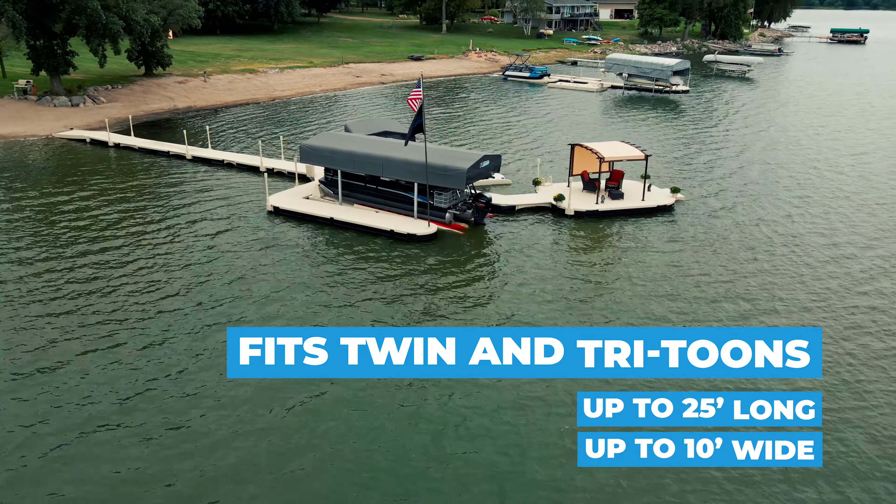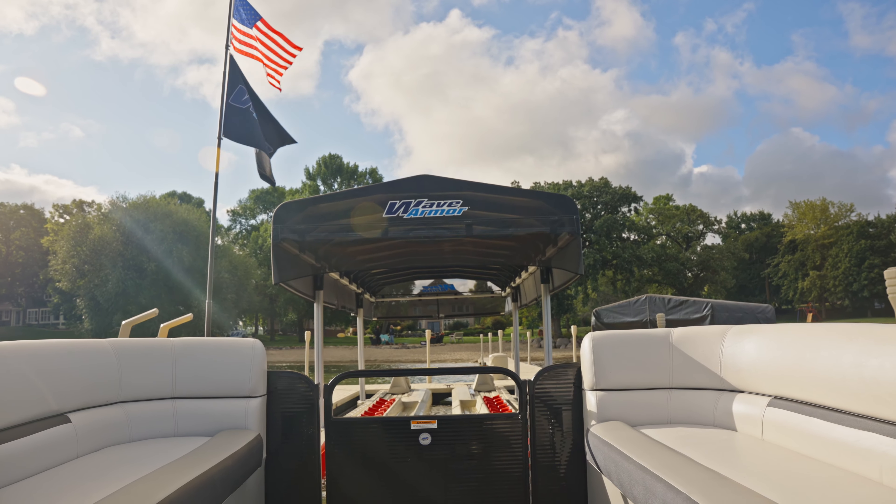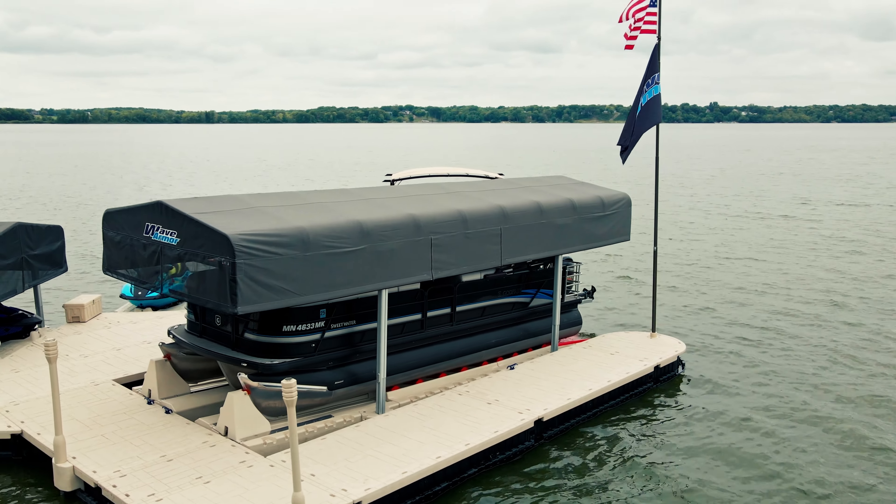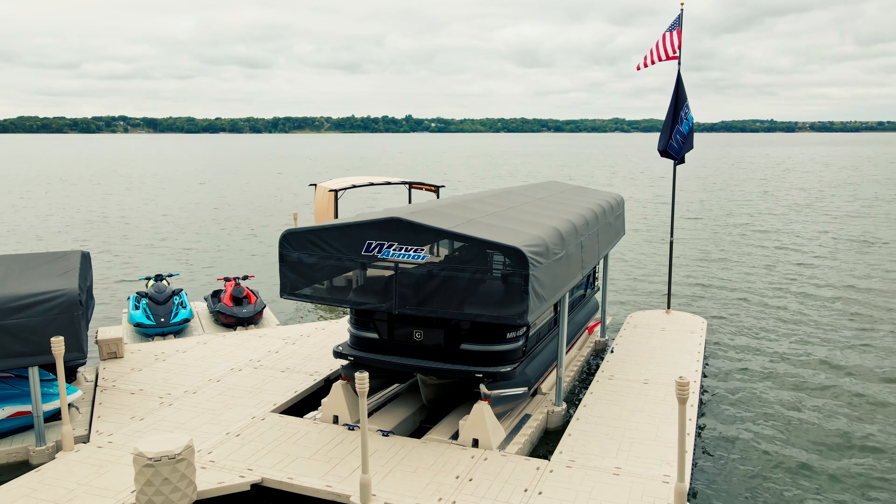And when you combine our Pro Pontoon Port with our new Protector Canopy System, you'll instantly have the ultimate docking solution, keeping your pontoon safe, secure, and protected.